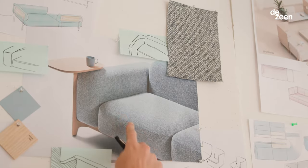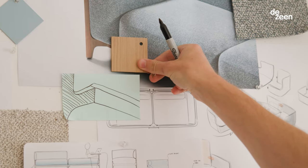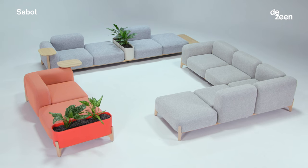I'm Benjamin Hubert and I'm the founder of strategic design agency Layer, based in London. Together with Croatian furniture company Prostoria, we've designed two modular sofa systems called Rostrum and Sabo.